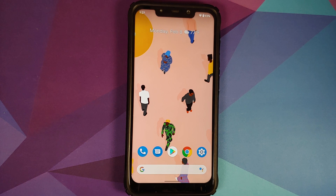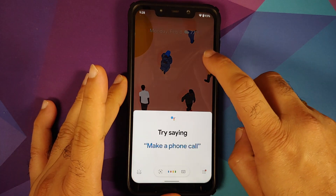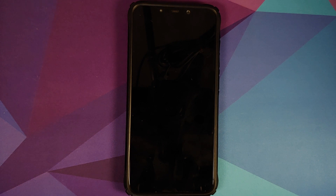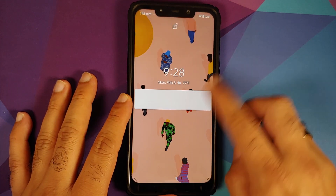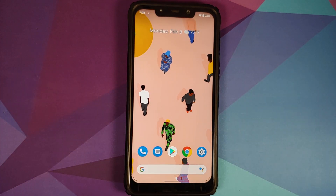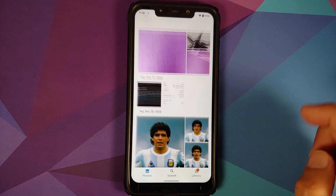Checking if Hey Google is working — it works with the screen turned on. Turning the screen off and testing again: Hey Google works with the screen turned off as well.